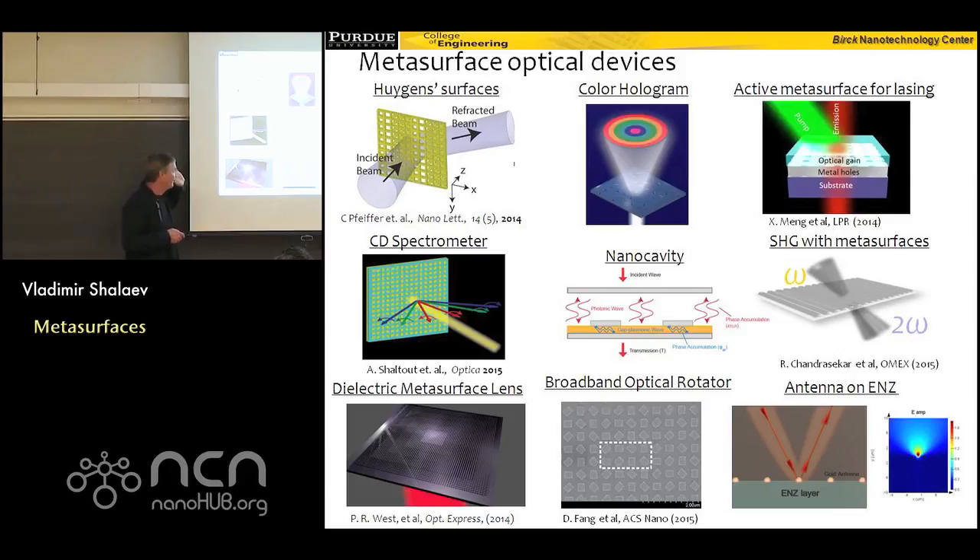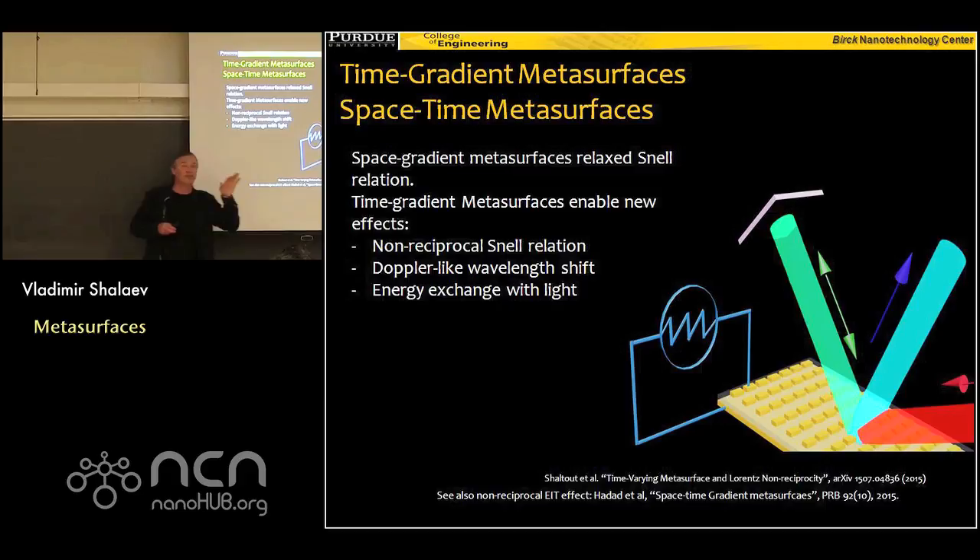What happens if I have a gradient of phase in the time domain? It turns out a very beautiful thing could happen — the frequency would not be the same. Remember, because of temporal symmetry frequency remains the same in normal refraction. In this case, there would be a so-called Doppler shift of frequency, and you could also accomplish non-reciprocal propagation of light — really new, wonderful applications. If you have a metasurface with gradient not only in the space domain but also in the time domain, we call it space-time metasurfaces.